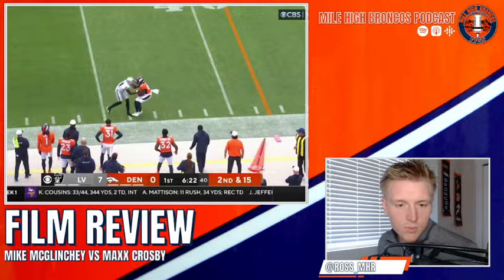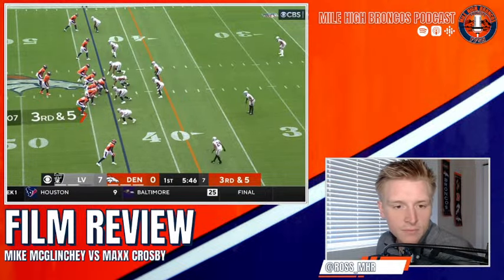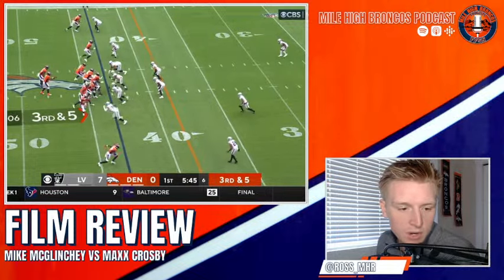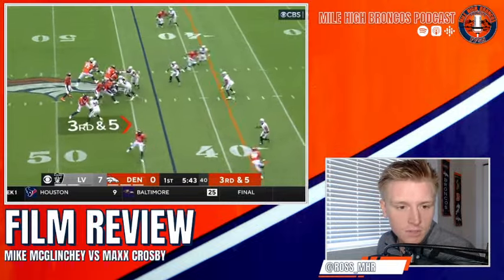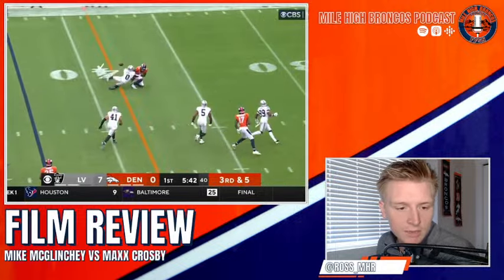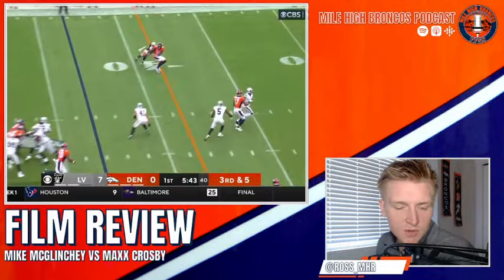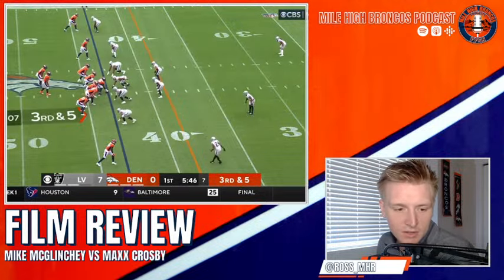Third and five — Crosby in a super wide alignment because of tight end Greg Dulce. The Broncos chip Max Crosby a lot in this game, so McLincey gets some help. McLincey does a good kick set, goes out to him, maybe oversetting a little bit. Look at the head placement. Crosby once again tries to fight the hands and work back inside, but he passes off too quickly — he's too far out — and McLincey gets in front of him for a decent block.